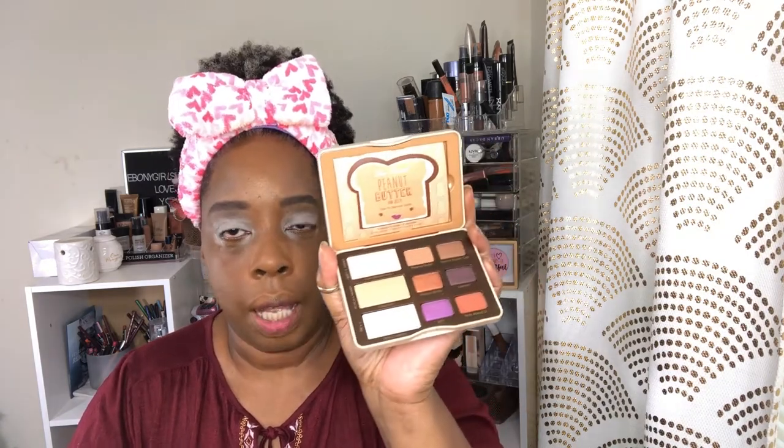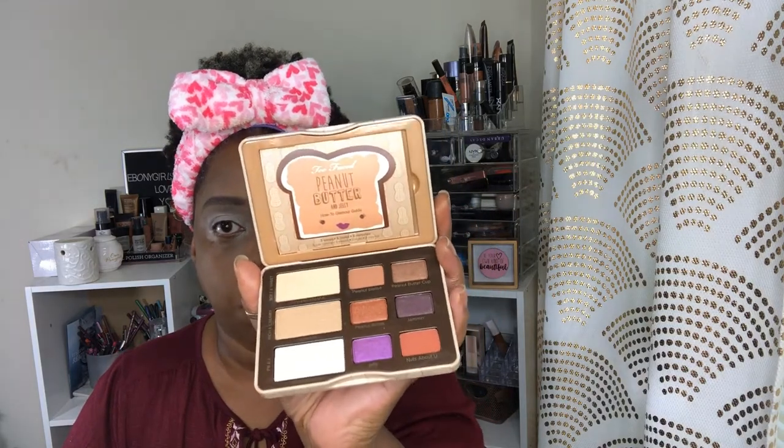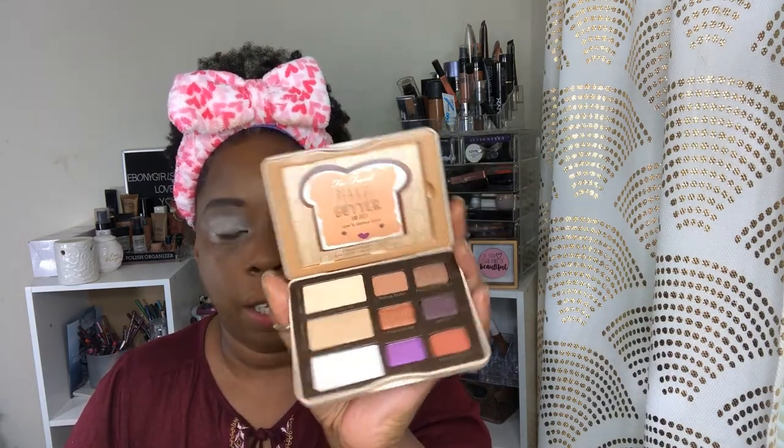I'm using this palette — it's another Too Faced, the Peanut Butter and Jelly palette, still in the box. I take it out and look at it and I'm always like, hmm. But here it is — it has a little guide, shows the colors, and it's really pretty. I don't know how black girl friendly it is, but we're about to find out.